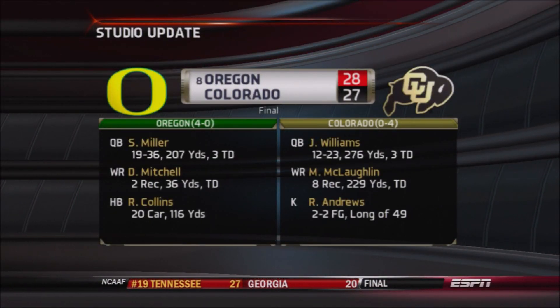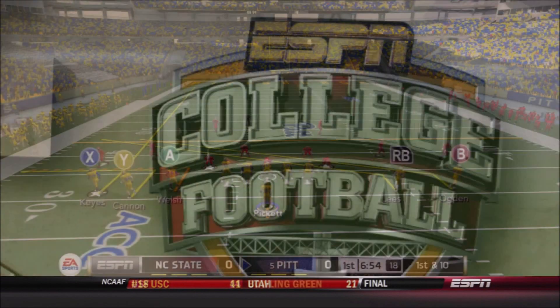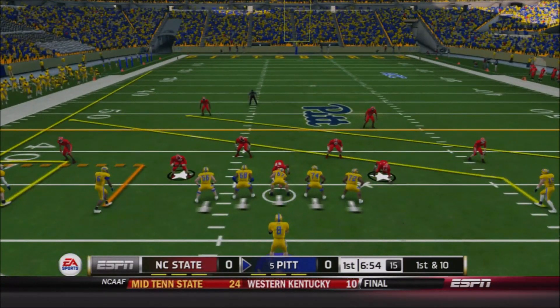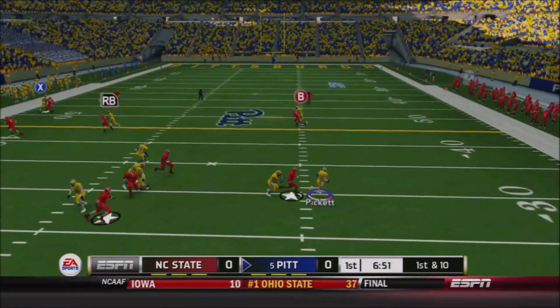Some other action around the NCAA: Oregon beat Colorado barely to remain unbeaten — a last-ditch touchdown for the Ducks gave them the win. Oklahoma State is losing as well, so some big upsets. Virginia also on the verge of losing to Boston College.